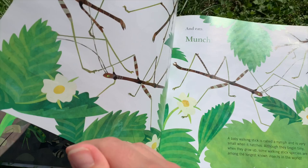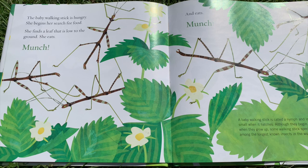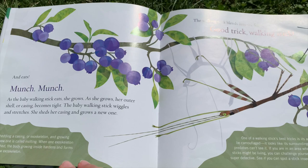The baby walking stick is hungry. She begins her search for food. She finds a leaf that is low to the ground. She eats — munch — and eats — munch. A baby walking stick is called a nymph and is very small when it hatches. Although they begin tiny, when they grow up, some walking stick species are among the largest known insects in the world.